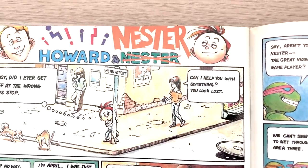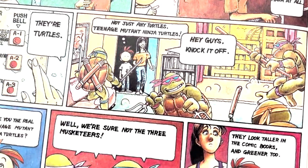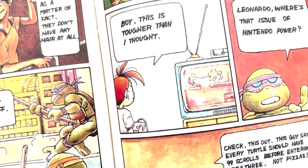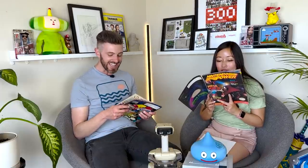They would highlight a different game and give you a little tip. Like for Mario 3, it's like 'hey, don't fly into the spikes — you can fly, but don't go too high.' This one's Ninja Turtles. It was just a really nice addition, something you didn't get anywhere else. Unfortunately, Howard left the company around the SNES time, so it became just 'The Adventures of Nestor' — and it lost some of its charm, but these are classic.